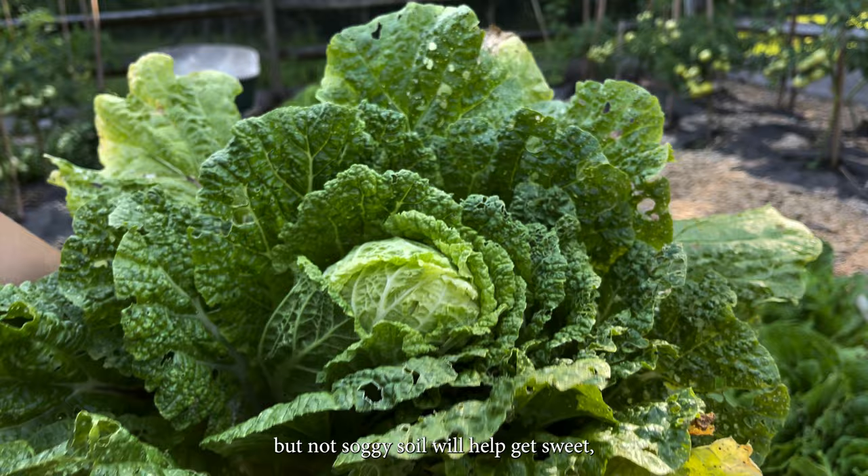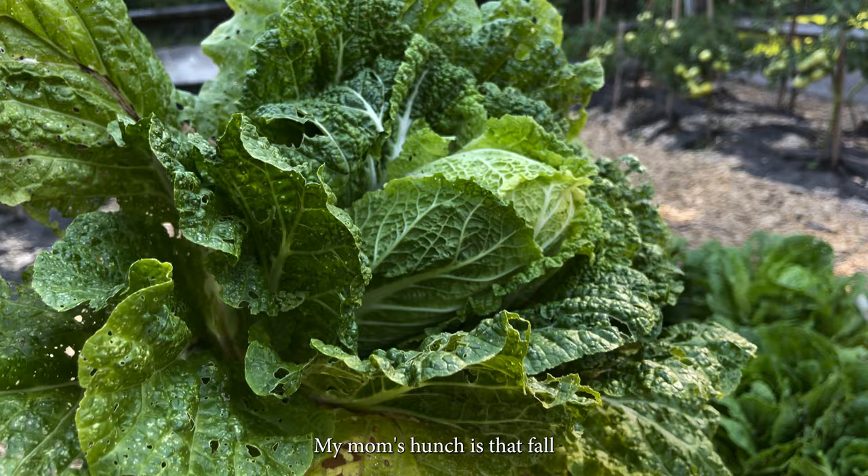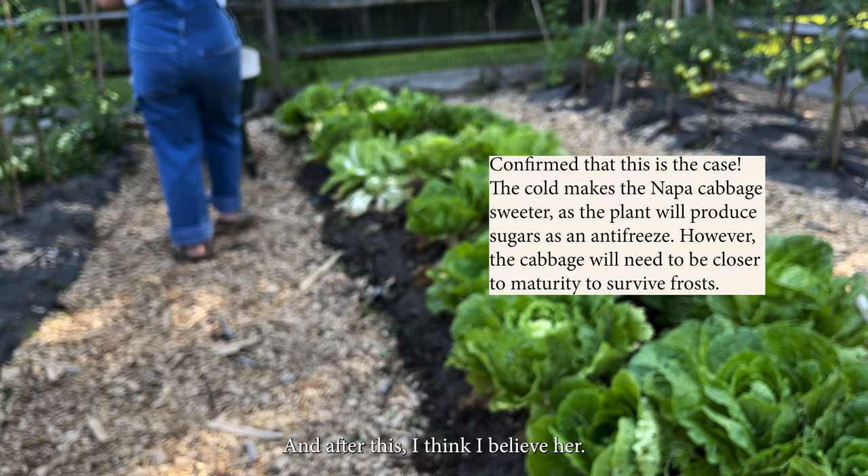Not having a brutal summer heat wave also helps. My mom's hunch is that fall is when you get the more tender and tasty napa cabbages, and after this, I think I believe her.